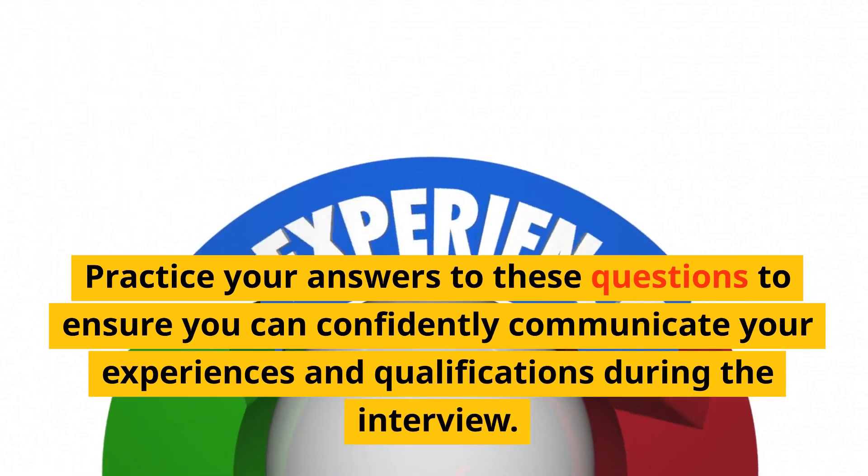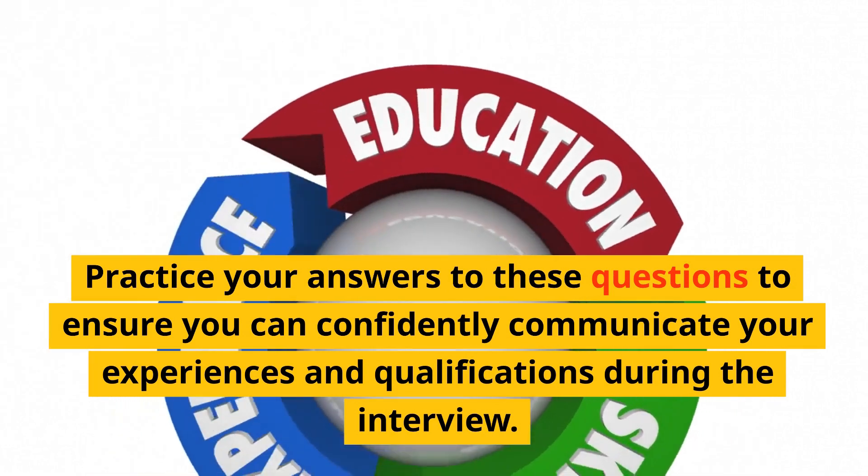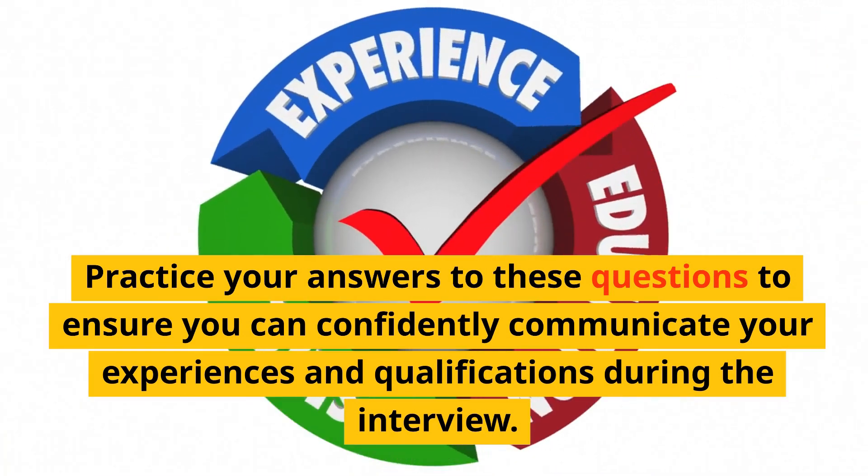Practice your answers to these questions to ensure you can confidently communicate your experiences and qualifications during the interview. Click here to subscribe to watch more videos. Until my next video, take care and bye.